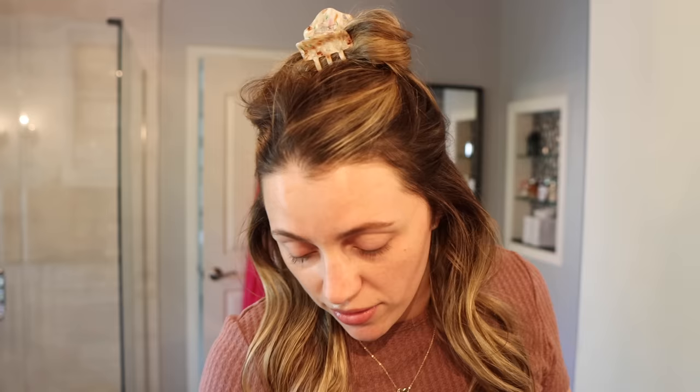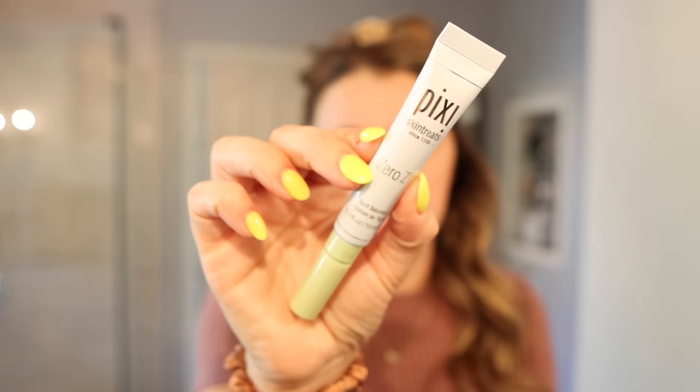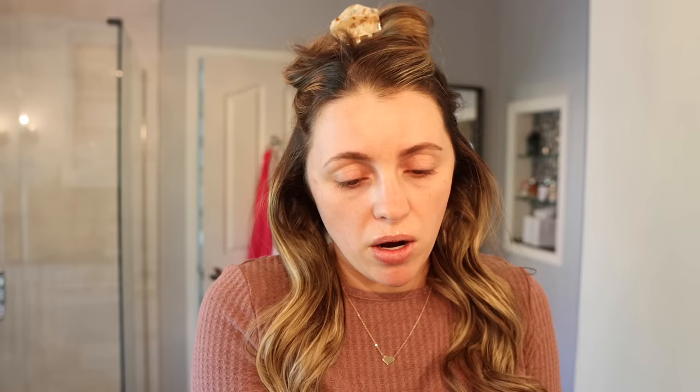I've got this killer breakout and I've been putting the Pixie Zero Zit spot solution on it - it's salicylic acid based. I also did the old toothpaste trick overnight and dried it out. I'm not a dermatologist but it works.